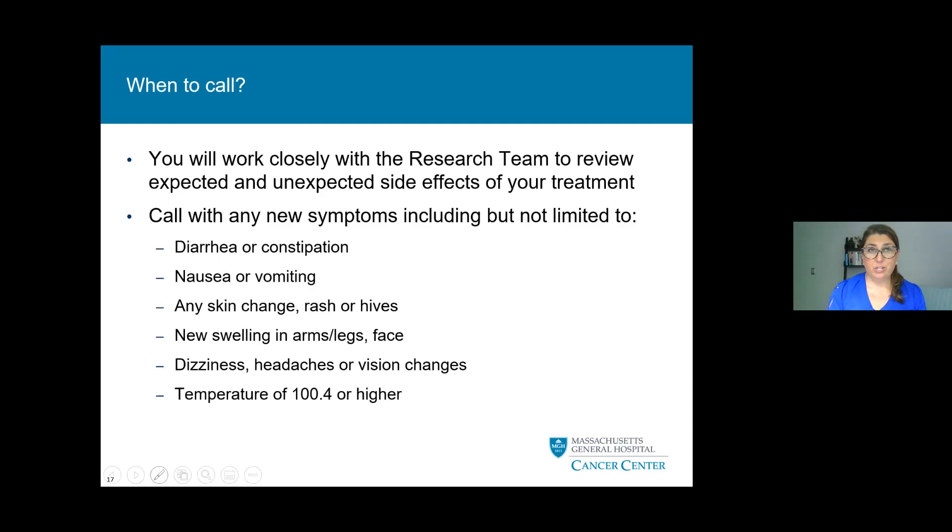You'll work closely with the research team to review the expected and unexpected side effects of your treatment. We always ask that you call to let us know any new symptoms, including but not limited to: diarrhea or constipation, nausea or vomiting, a skin change like rash or hives, any new swelling, dizziness, headaches or vision changes, or a temperature of 100.4 or higher. We want to know everything and anything new that you may be experiencing.